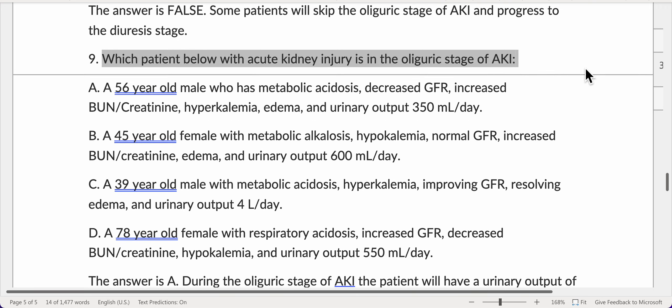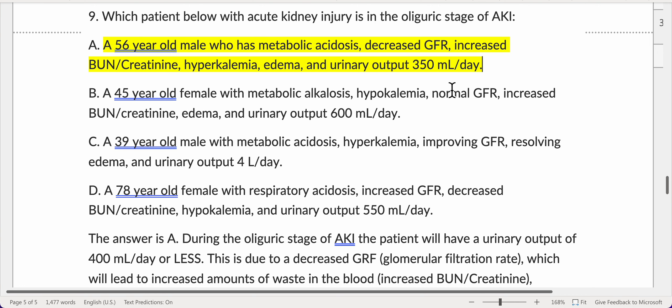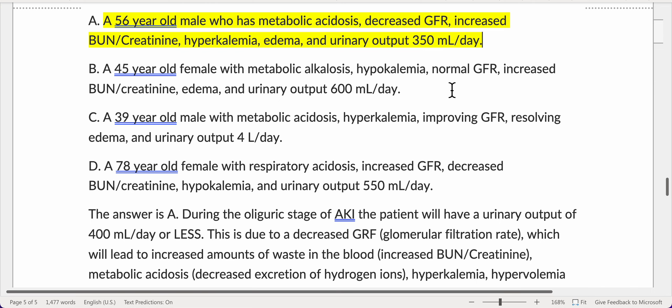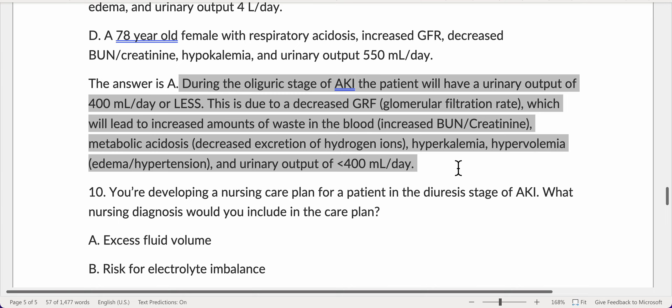Which patient with acute kidney injury is in the oliguric stage of AKI? A 56-year-old male who has metabolic acidosis, decreased GFR, increased BUN and creatinine, hyperkalemia, edema, and urinary output of 350 milliliters per day. During the oliguric stage of AKI, the patient will have a urinary output of 400 milliliters per day or less. This is due to a decreased GFR, leading to increased waste in the blood — increased BUN and creatinine, metabolic acidosis, decreased excretion of hydrogen ions, hyperkalemia, hypervolemia, edema, hypertension, and urinary output less than 400 milliliters per day.